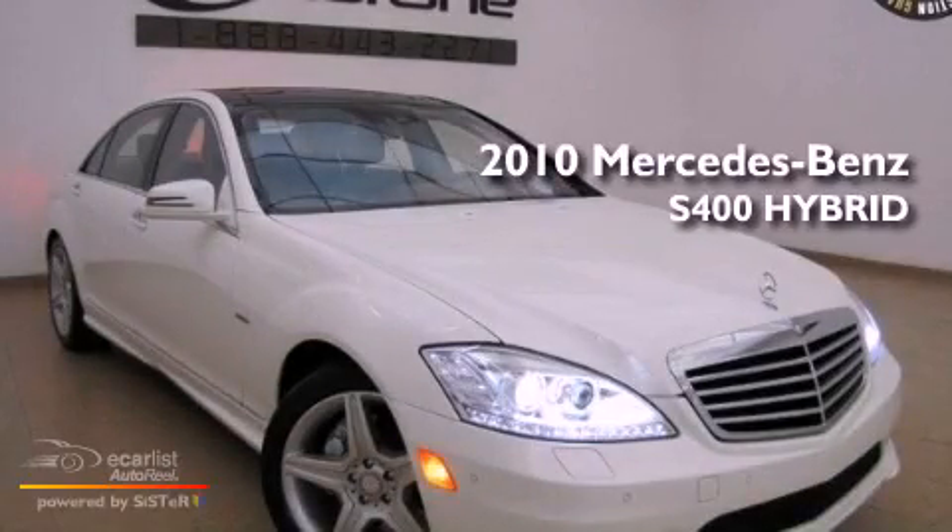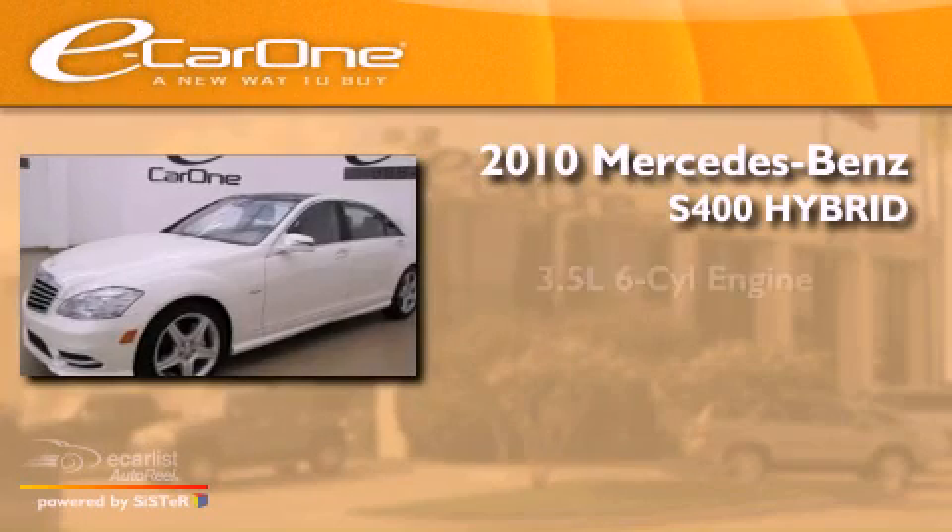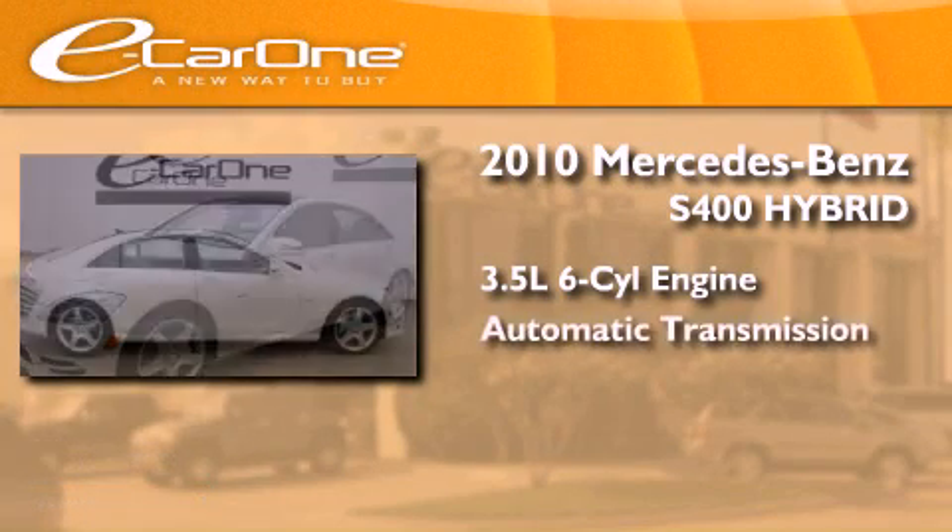This is a 2010 Mercedes-Benz S400 Hybrid. It has a 3.5-liter six-cylinder engine and an automatic transmission.